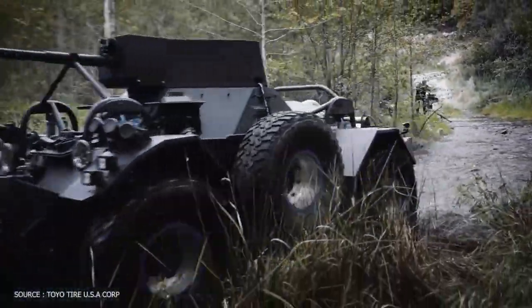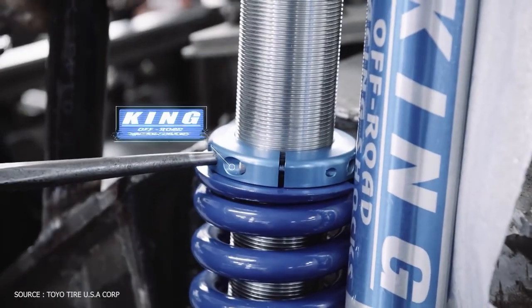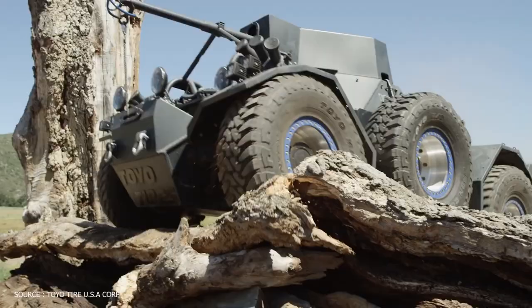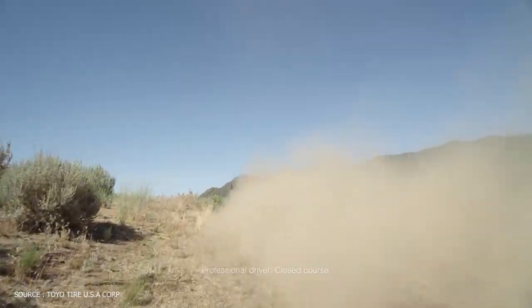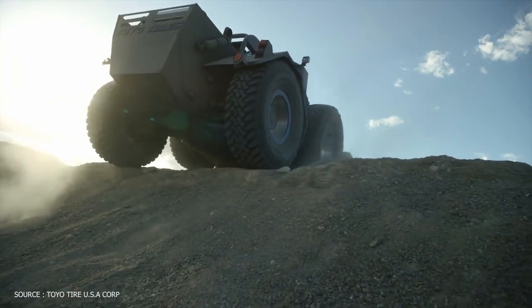The Toyo Ferret off-road vehicle showcases the company's Open Country tires admirably. The original engine was replaced with a powerful LS V8, the chassis was improved with King shocks, and a unique grappling hook launcher was attached to the winch cable. With its upgraded suspension, the Ferret can easily traverse difficult terrain. A Chevrolet LS engine was installed in the back, and a custom-built launcher with a grappling hook linked to a winch rope sits atop the Ferret.